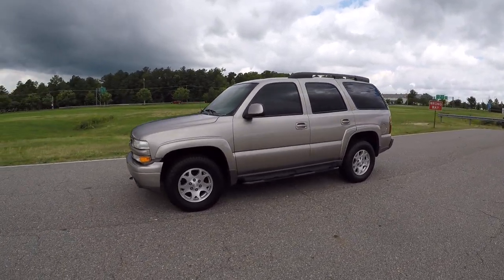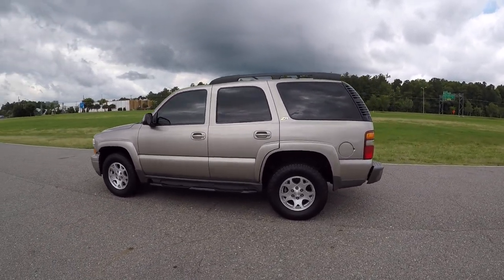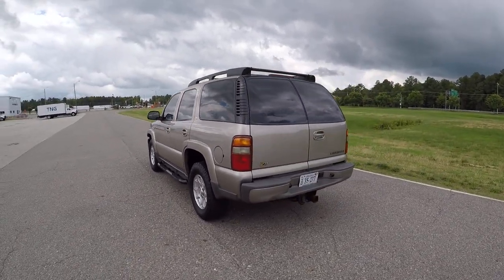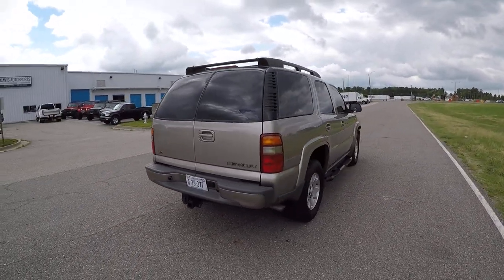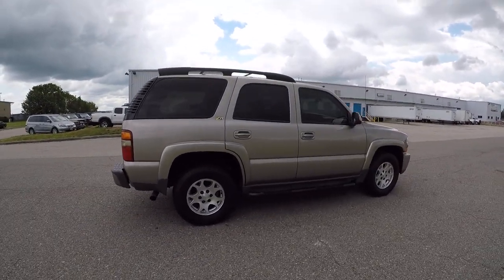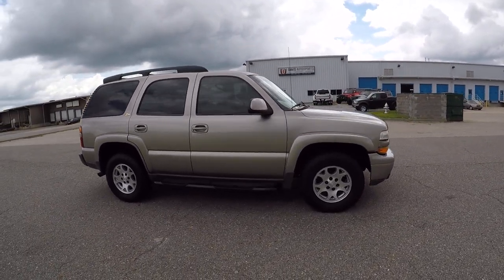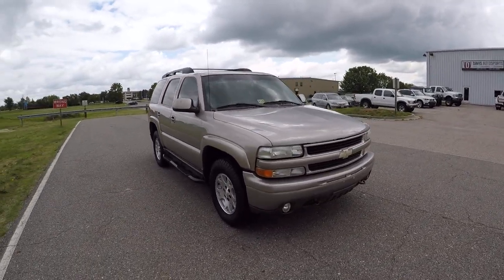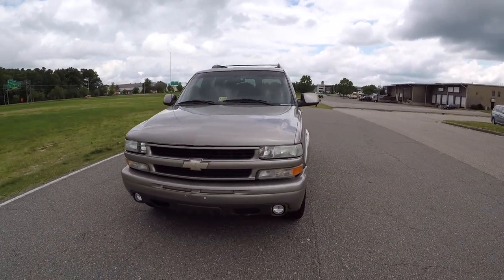This is a 2003 Chevy Tahoe Z71 four-wheel drive, 5.3 liter V8 engine. It's a Carfax certified vehicle with tons of service and maintenance records on the Carfax — it's been very well cared for and maintained by the previous owners. It has a clean Carfax history report, and this Tahoe is only 108,000 original miles.